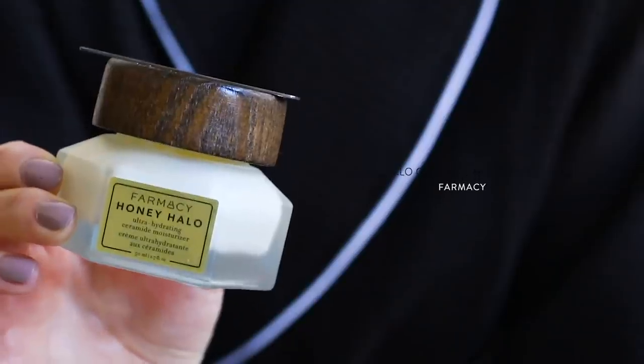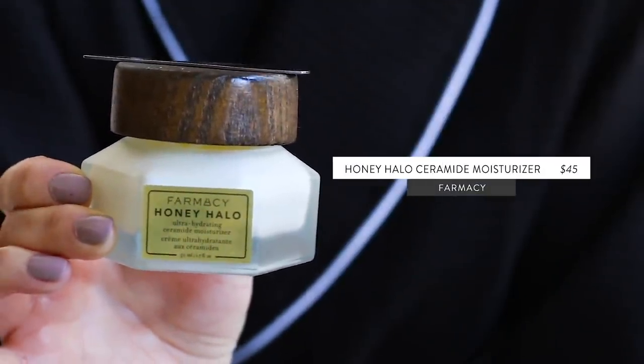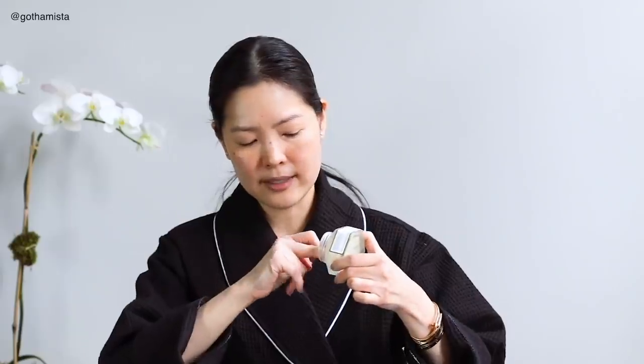I've been using a heavier moisturizer because my skin is really needing it right now. The one I've been using for the last few months is this one from Farmacy, their Honey Halo. I'm definitely coming to the end of this, but I just love how rich it is. I love a dense and rich moisturizer. Although this doesn't have a heavy, greasy finish on the skin, it's just right for my skin right now — it gives me the long-lasting moisture that I absolutely need.